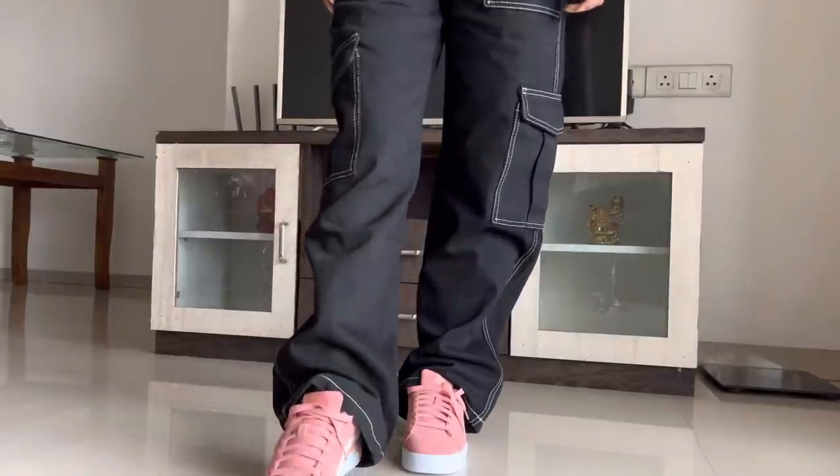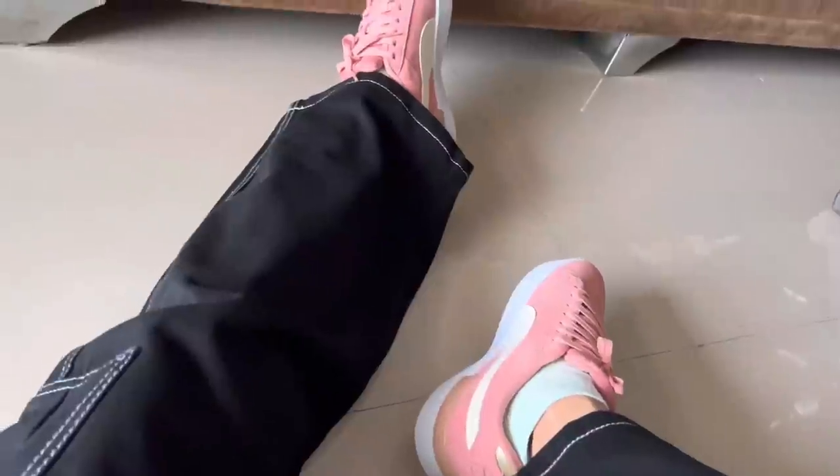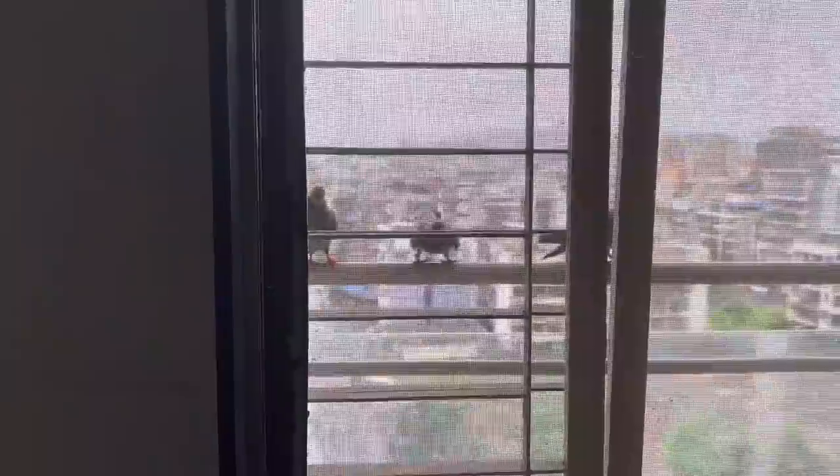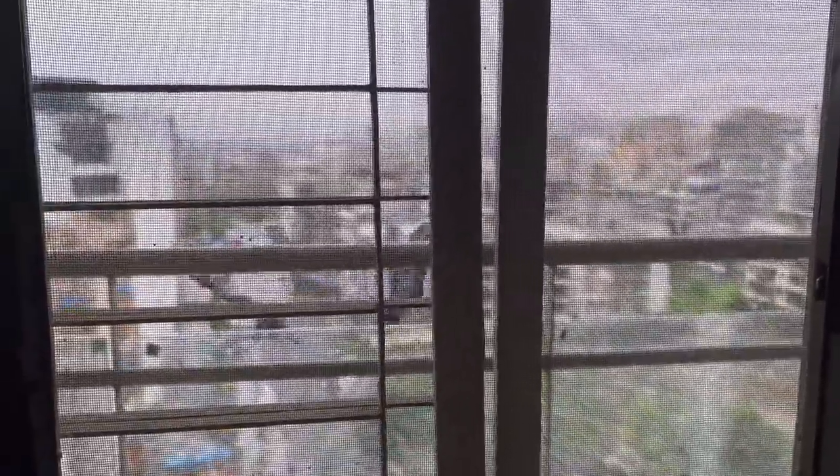In our balcony, pigeons had laid two eggs, and then there were two small chicks. They slowly grew big, and now their mother is teaching them to fly. Finally they are learning to fly.